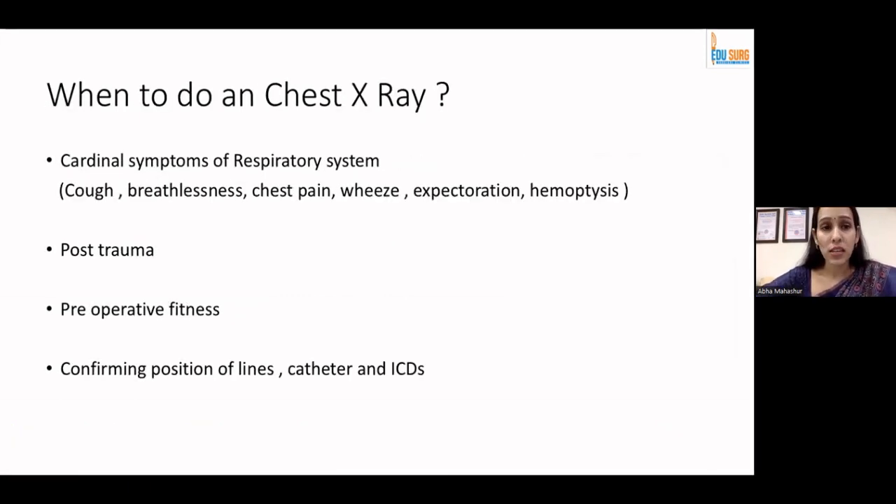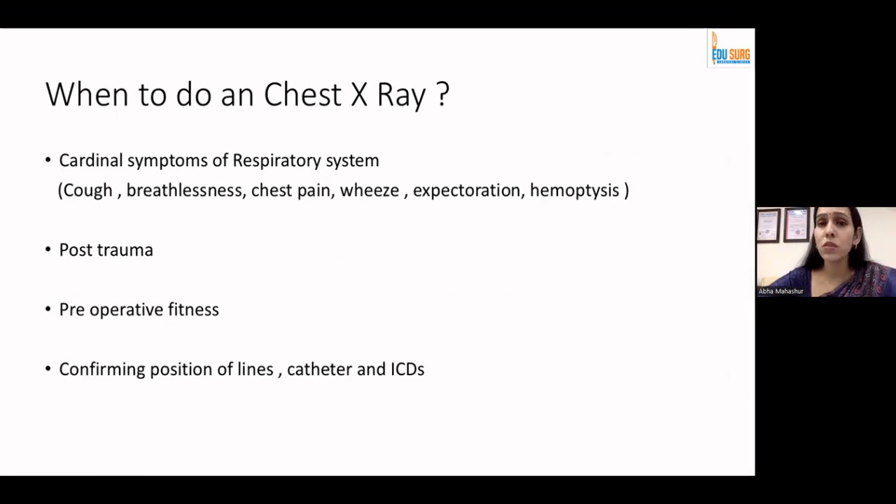When to do a chest X-ray? Anyone who has cardinal symptoms of respiratory medicine — be it cough, breathlessness, chest pain, wheeze, expectoration, or hemoptysis — an X-ray is warranted. Also after trauma, for pre-operative fitness, or when we want to confirm certain positioning of lines and catheters or intercostal drains.